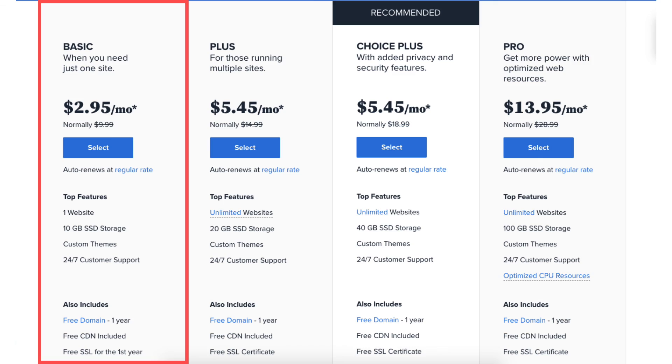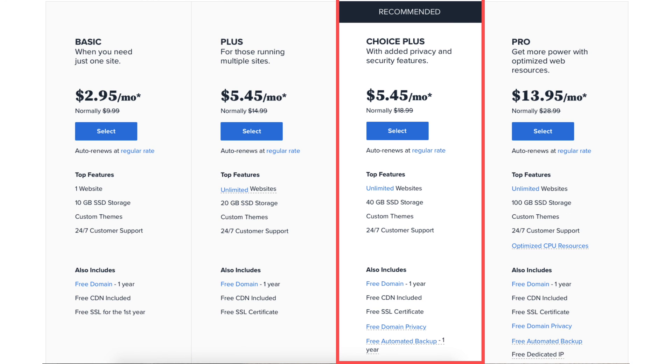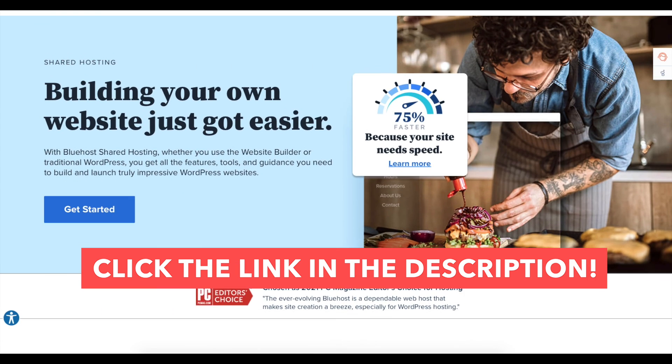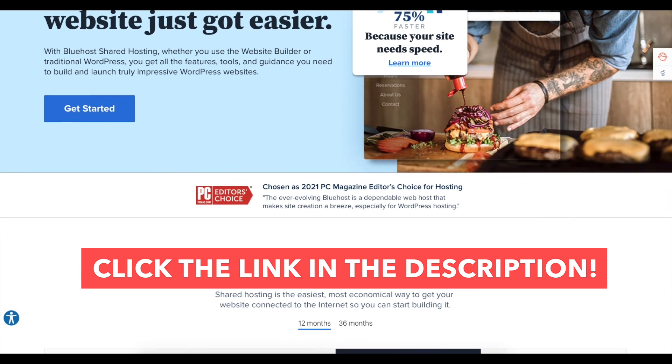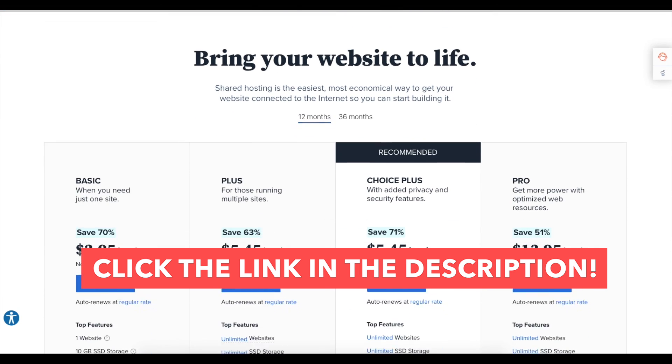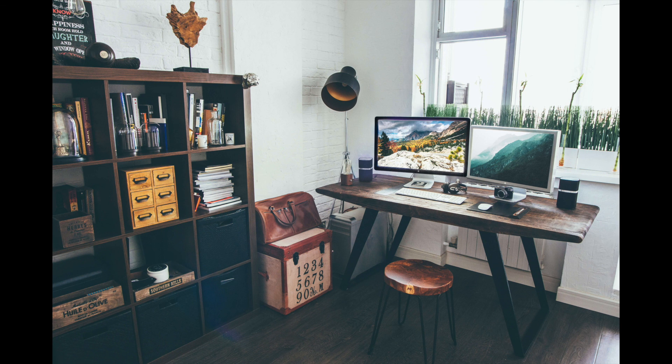I've now covered, explained, and compared the Bluehost Basic vs Plus vs Choice Plus vs Pro plan so you can have a better understanding of which Bluehost hosting plan to choose. I hope you enjoyed this Bluehost plan comparison. If you haven't already, be sure to give this video a thumbs up and subscribe to our channel for more Bluehost web hosting video tutorials. Leave us a comment — we love hearing from you.